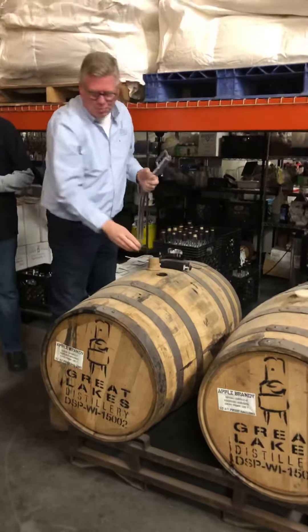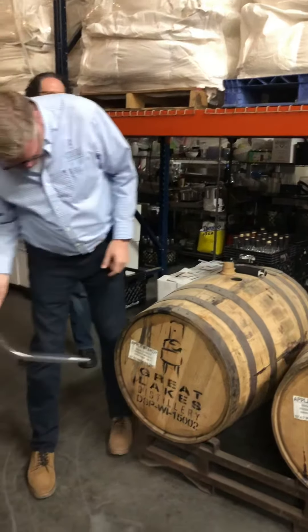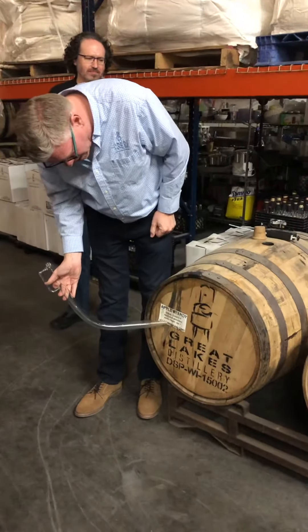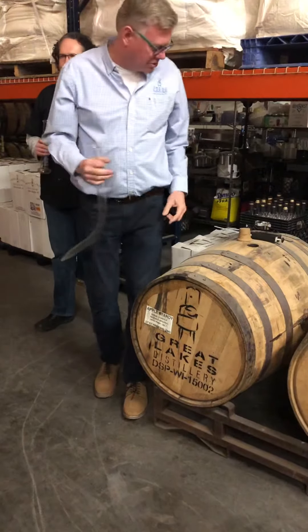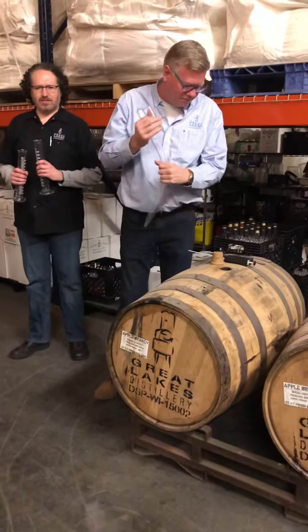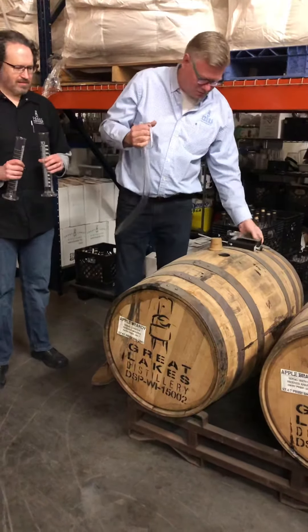So these are apple brandy. What you're going to taste is right from the barrel. You can see it went into the barrel at 130.7 proof. I checked earlier today and it was at about 140. We'll double check again with this little device once we pull it out.